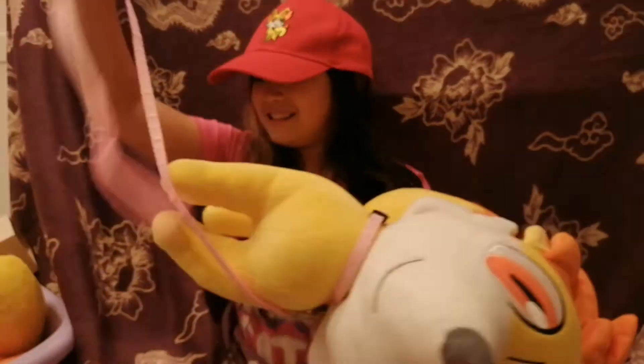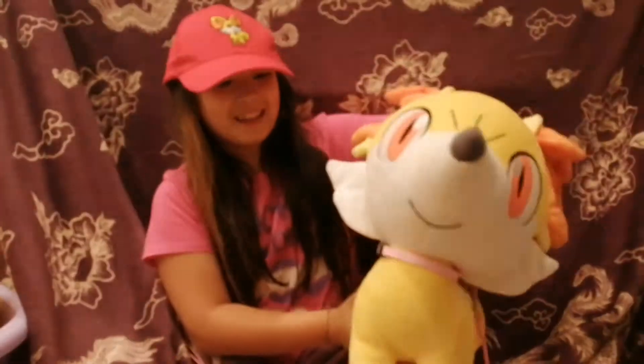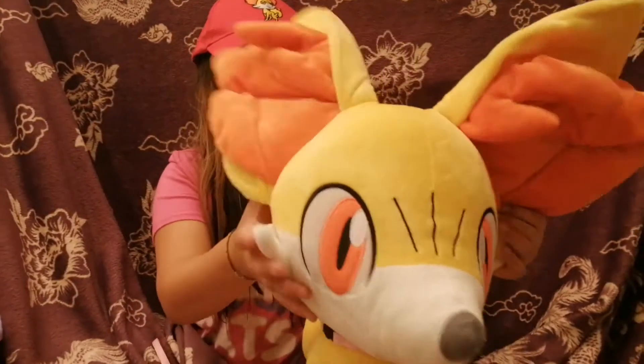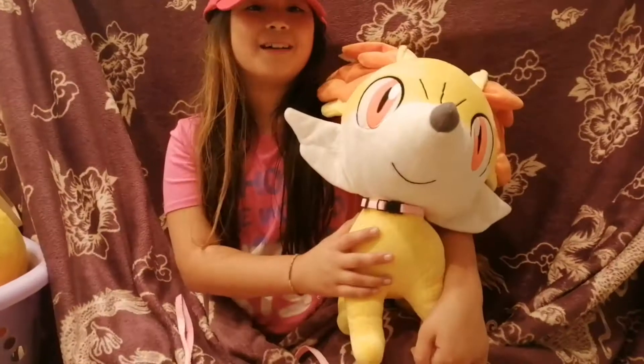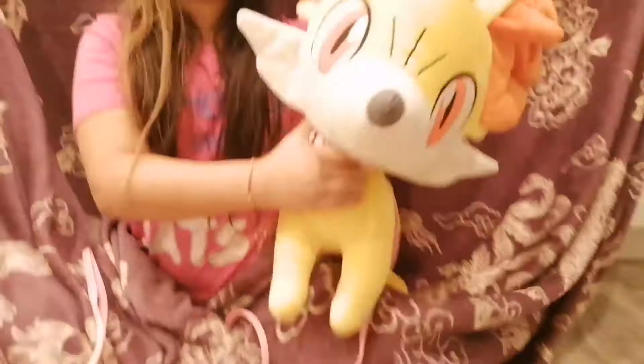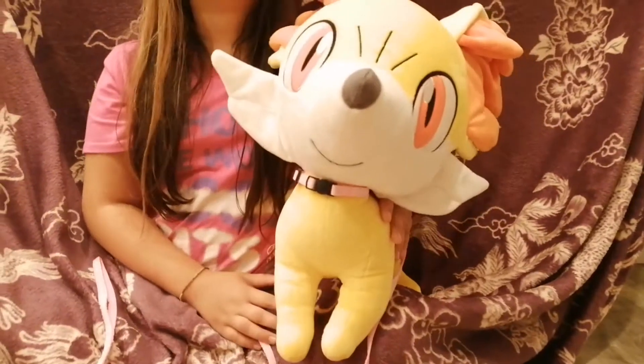Next is the giant Fennekin. My dad bought it for $80 — my big present for my birthday — and we got it off of eBay. I was so happy.